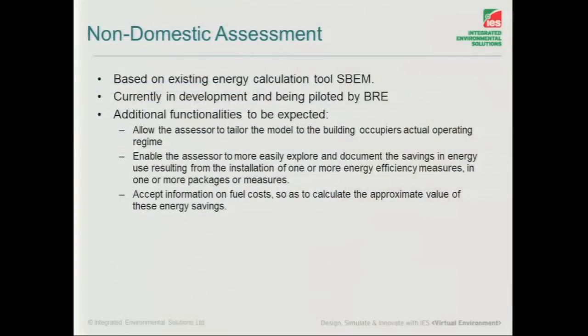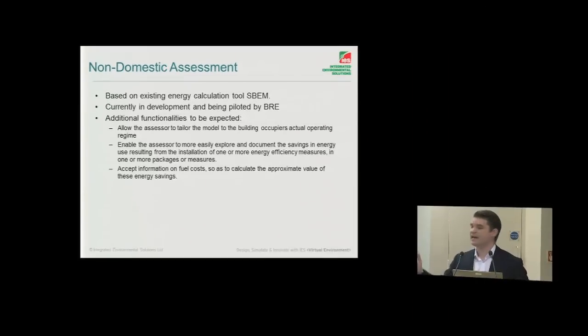We'll mostly be involved here with non-domestic buildings, and SBEM is having quite an overhaul at the moment. We've been speaking to a couple of people who are testing it and there are quite some marked changes. Basically, they're trying to change a compliance tool into an energy prediction tool — and that's really the essence of what they're trying to do here.